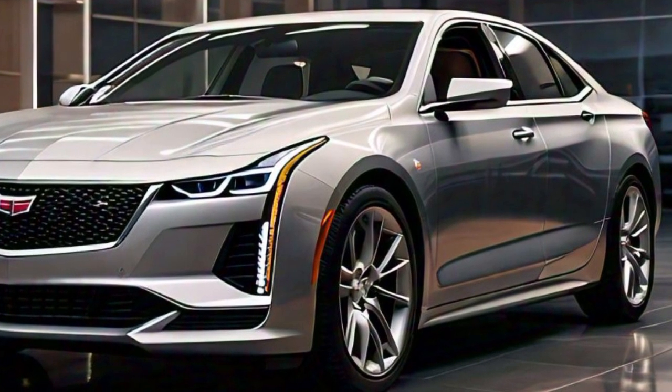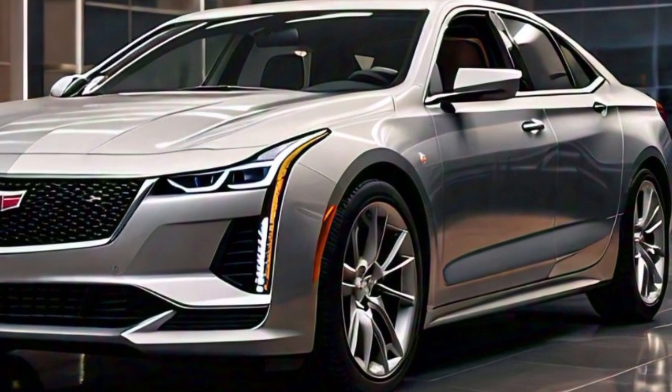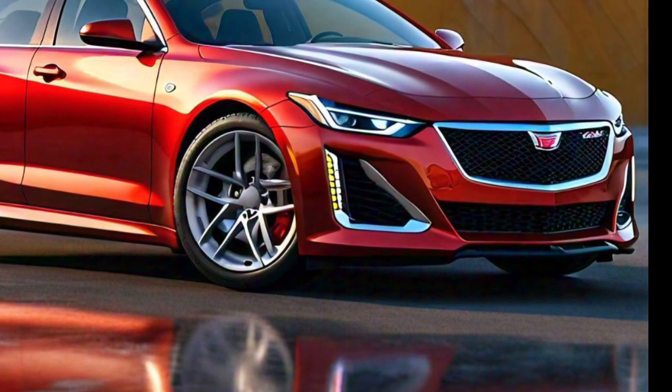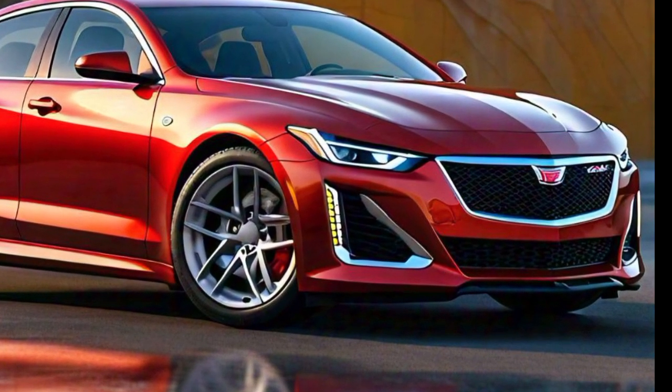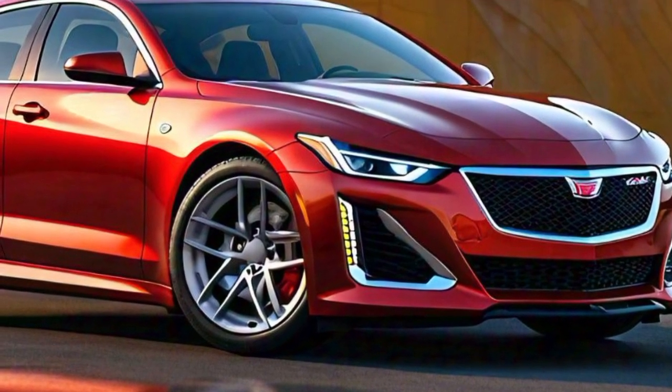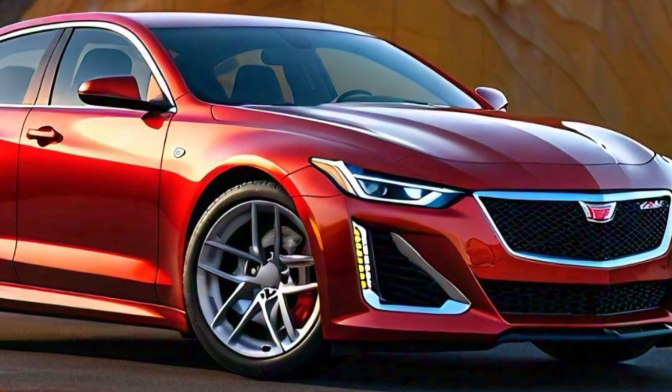The front fascia features Cadillac's signature grille, which is wide and commanding. It's framed by slim LED headlights that provide a sharp and confident look. The lower grille adds a sportier touch to the overall design, giving the CT4 a more aggressive stance.